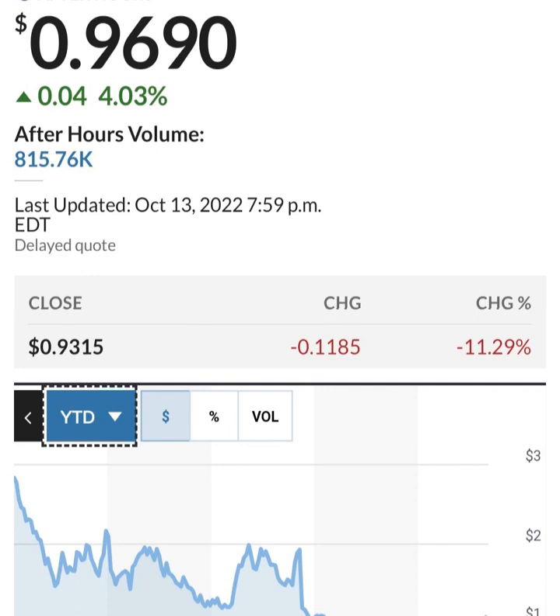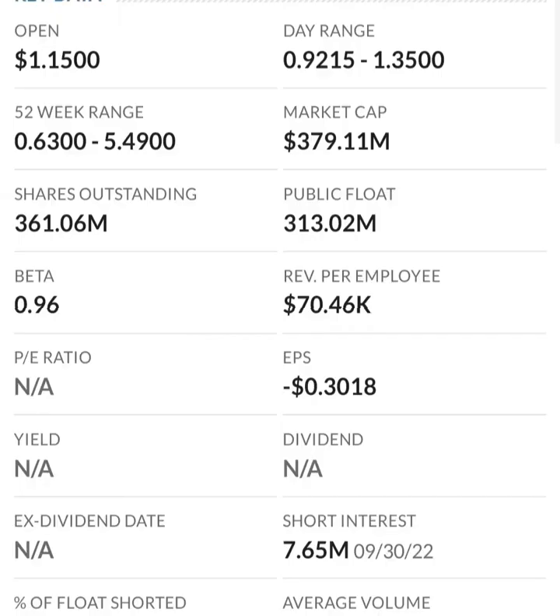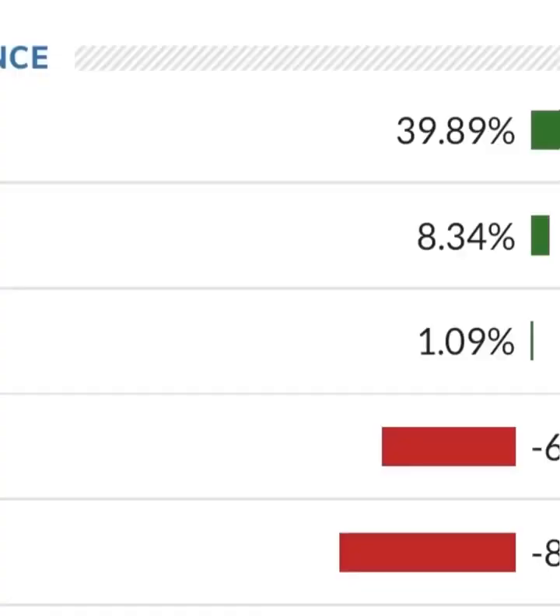Looking at the financials: revenue growth is good, cost of sales and gross profit look pretty good in prior years, and operating expenses look okay at first. But when we get to net income, they have a negative net income — they are taking a loss. Their operating expenses are extremely high in comparison to their revenue. At first glance, I don't like it — they are a massively unprofitable company. Revenue growth looks okay year to year, but their expenses are about 12 to 13 times their revenue, which is not good at all.